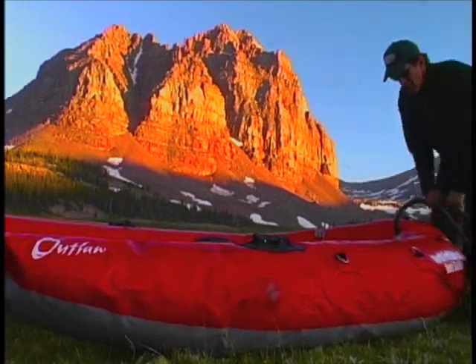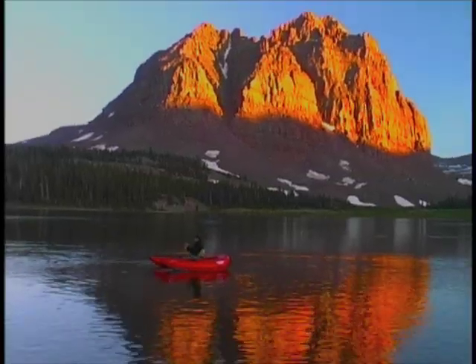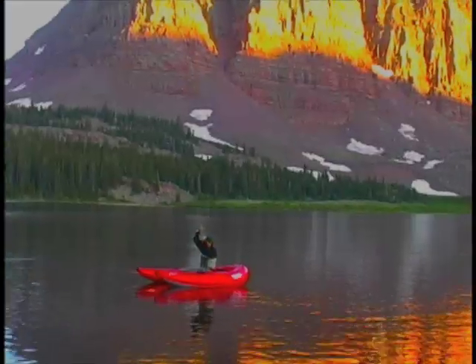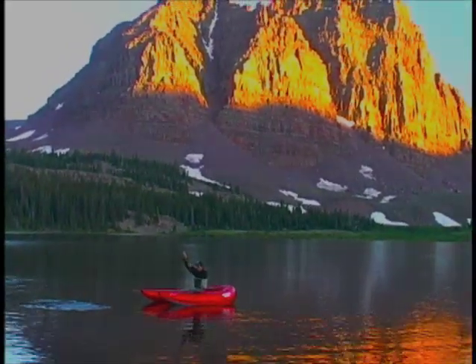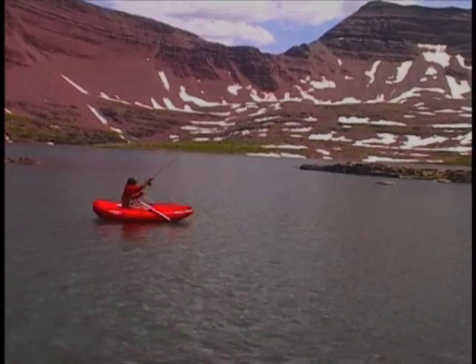A year and a half ago, we introduced the first frameless front-entry pontoon boat on the market. The Outlaw instantly took the pontoon boat world by storm. All of a sudden, even the most remote fisheries on the planet were accessible.